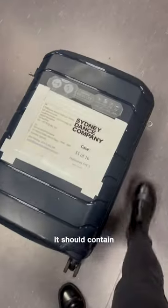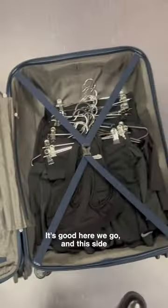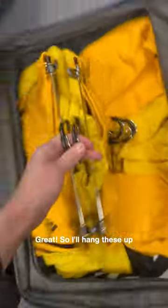Here it is. It should contain the black costumes from Forever and Ever and the yellow jumpsuits and jumpers. So let's take a look. Great. I'll hang these up and then I'll have to iron the costumes ready for tonight's show in Den Haag.